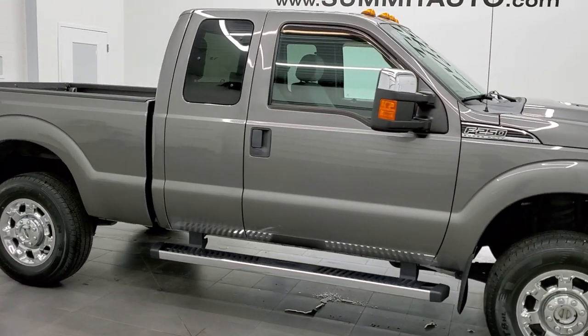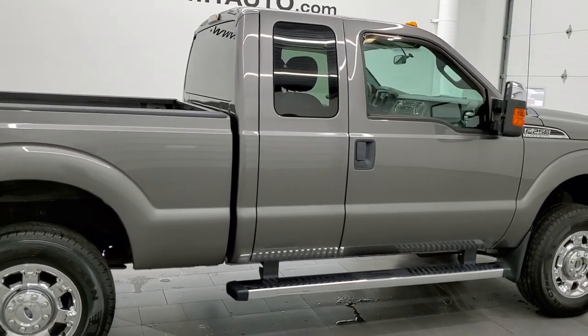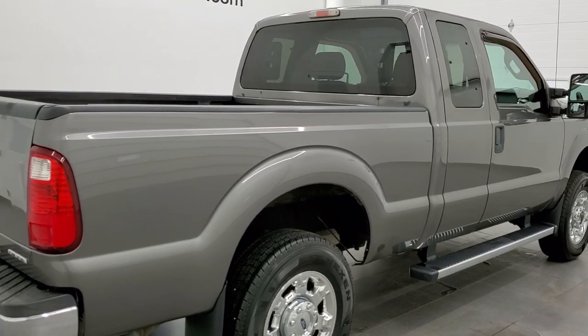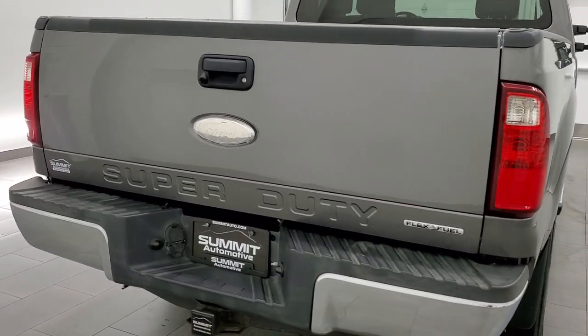This 2012 Ford F-250 Super Cab Short Box is stock number 12169Z. We are here at Summit Automotive in Fond du Lac, Wisconsin, your new and used heavy duty truck headquarters.